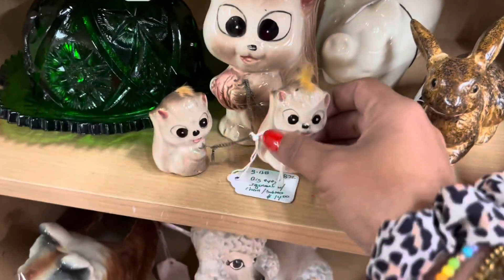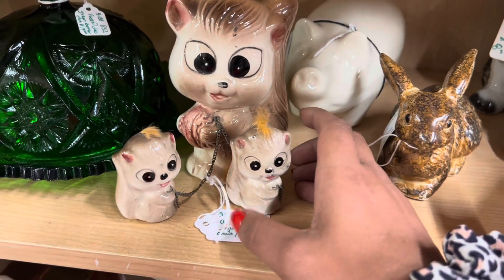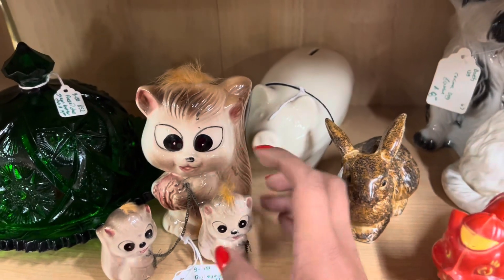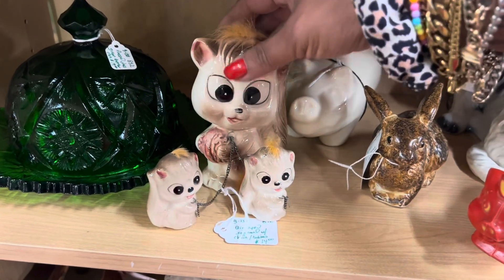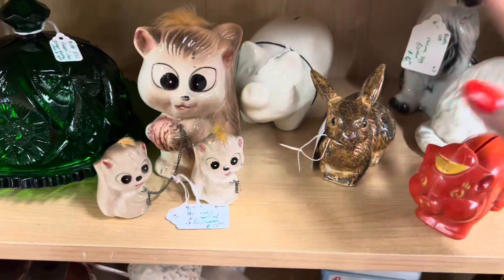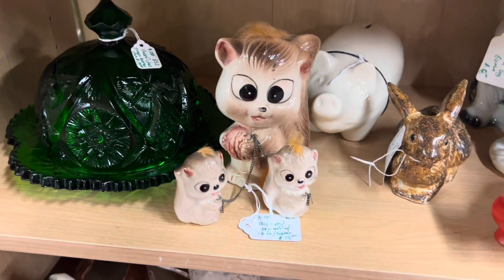I noticed this squirrel family. $14 is pretty close to retail on that. I found a bunch of these at Mother Tucker's once, in almost every color of the rainbow. So the brown is a little bit underwhelming for me.